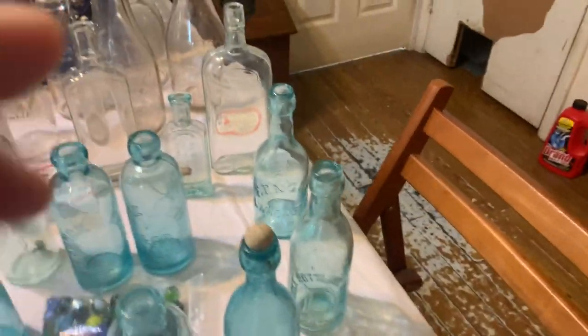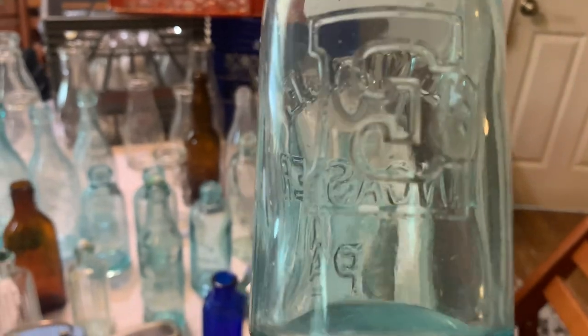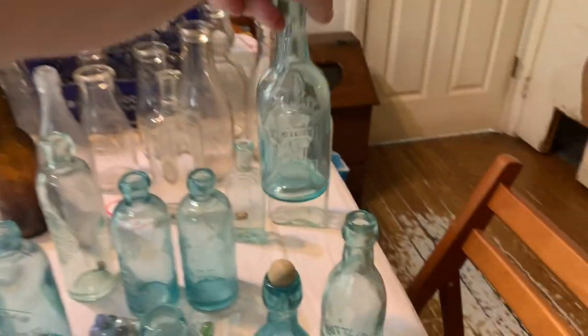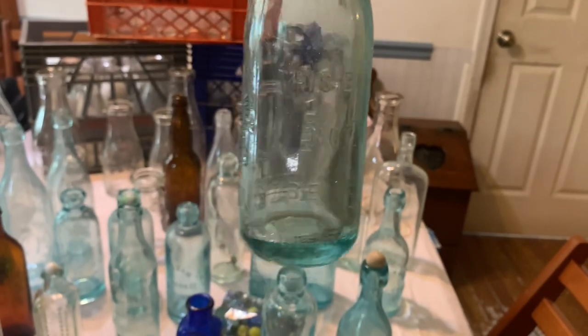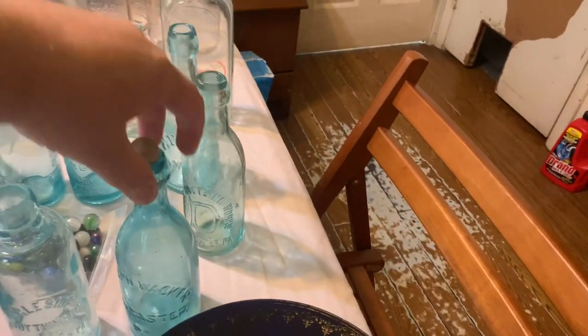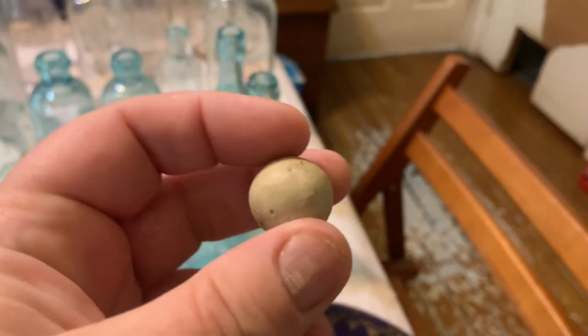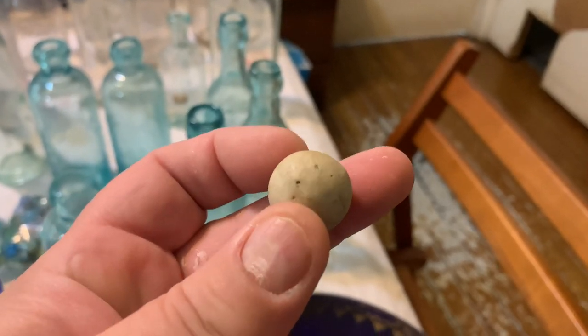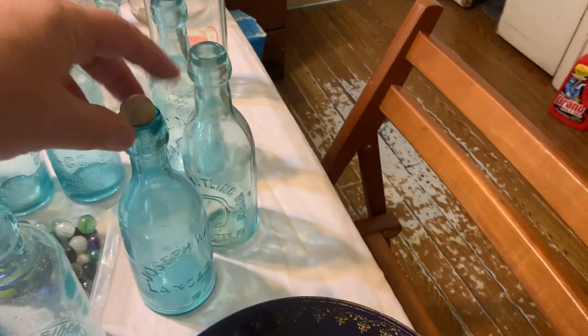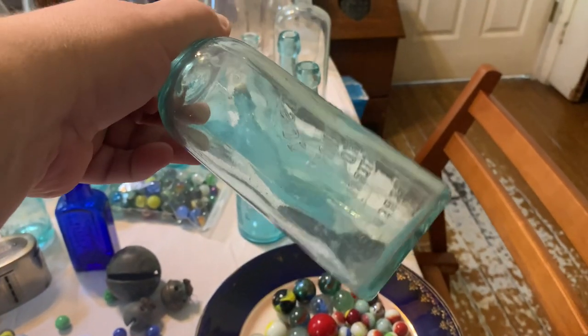Let's come over here to this nice little squat - F Angle Lancaster PA, with a nice little E for Angle, nice bottom. We have an Angle Bottling Works, another Angle. Here we go - we've got a Joseph Wacker Lancaster, nice old bottle, look at those nice little bubbles, nice clay marble, which will be going into the sale. And then we have another Angle - this is an Ingleside Bottling Company, another nice old Lancaster.